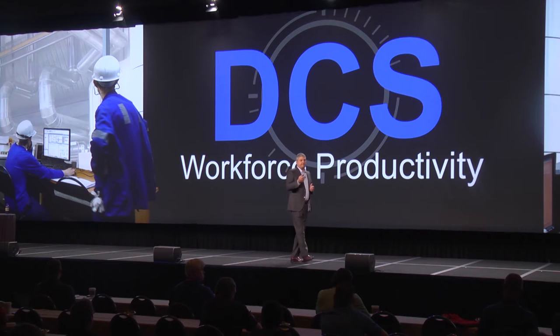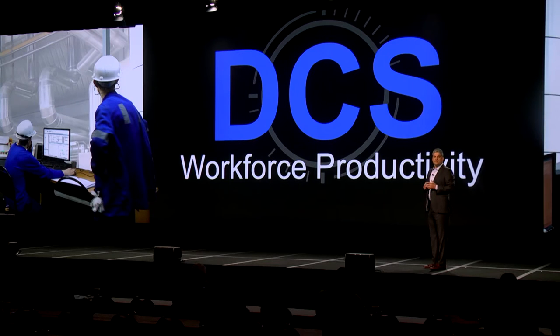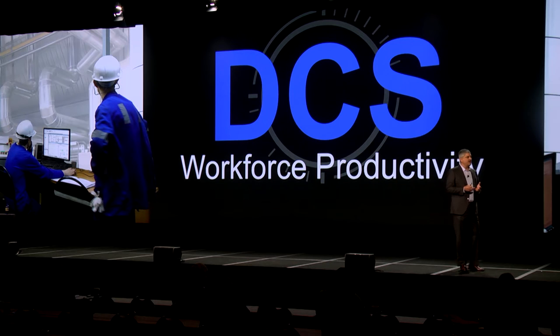Now we'll talk about our focus on workforce productivity. With the traditional DCS, you are locked in to only the DCS vendor's implementation and aftermarket services. In a lot of cases, this can result in long wait times for service and certainly does increase your costs. In addition, your plant has to be prepared to support lots of disparate automation systems and networks.